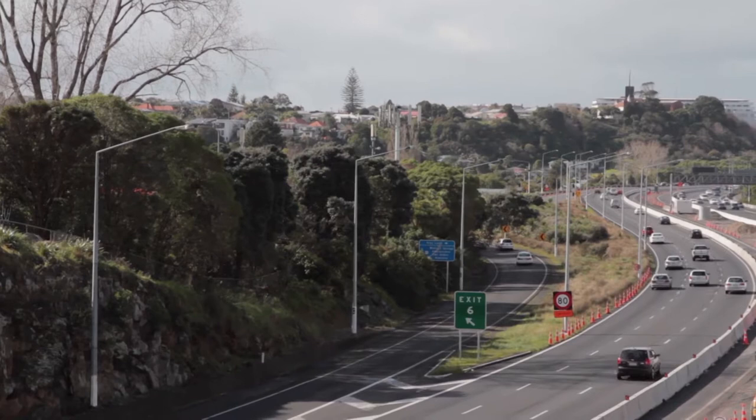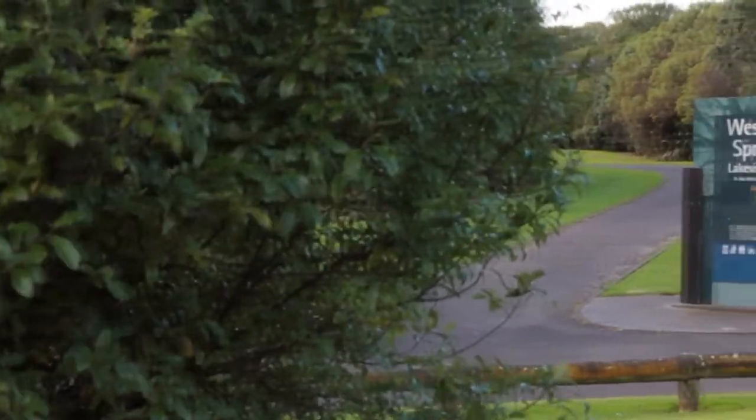You used to live in the area, you know all about it. It's just so central — you know, you're close to the motorways, the city, out west at Western Springs.